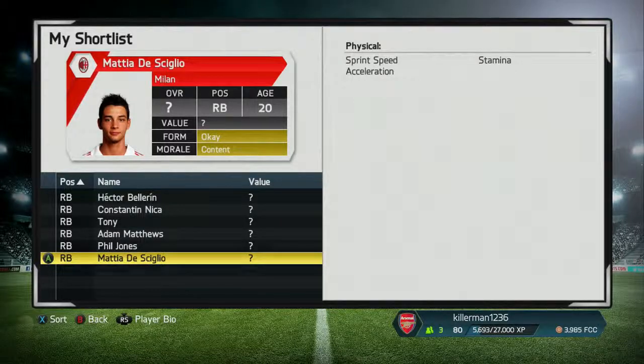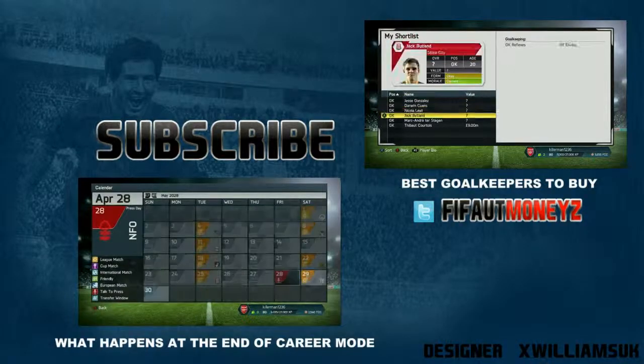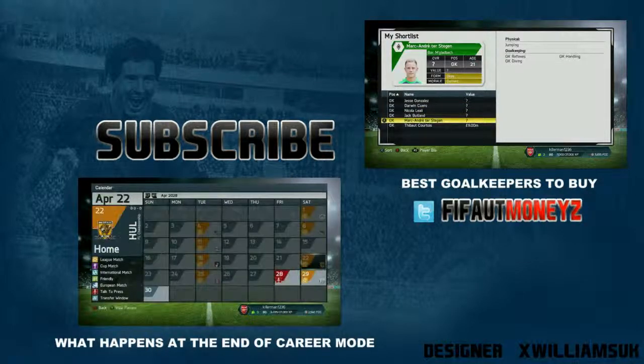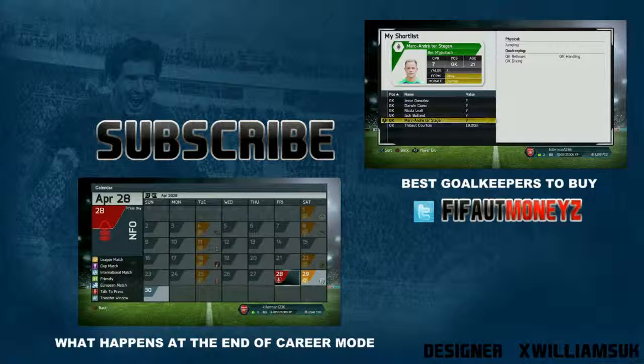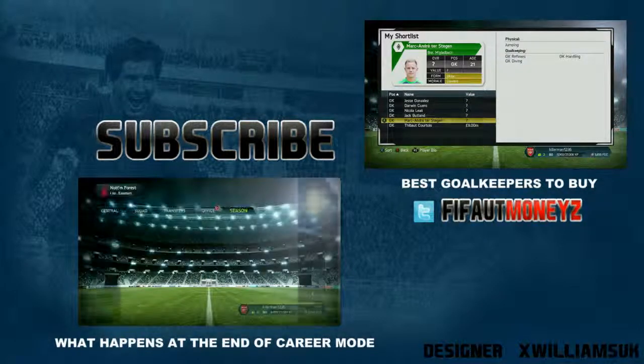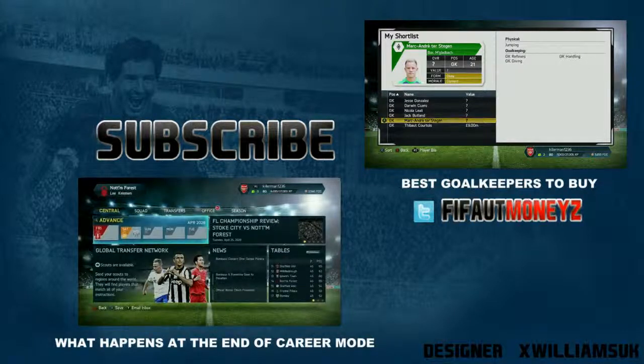That's it for now, guys. Thanks for watching. There are two FIFA 14 videos on your screen — if you like the sound of them, make sure you go click on them and watch them. Make sure you also click that like button, it does help me out a lot. Click the subscribe button to see much more FIFA 14 content coming up each and every day on my channel. Thanks for watching and see you in the next video.